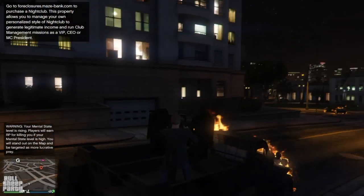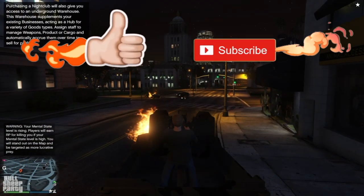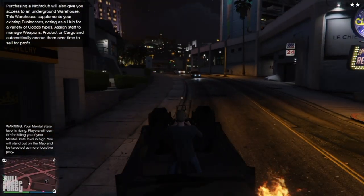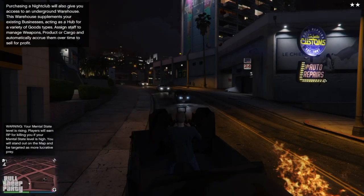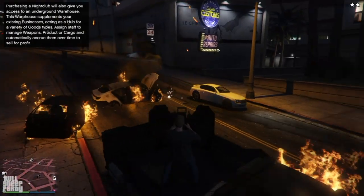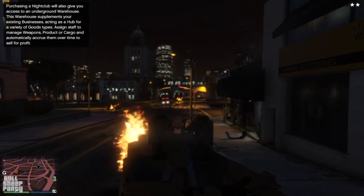If you liked the video, please make sure you actually like it. If you want to support the channel, please make sure you subscribe. If you want to tell your friends about it, you're more than welcome — the more the merrier, so share it with them. With all that said, I'll catch you in the next one.